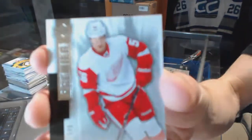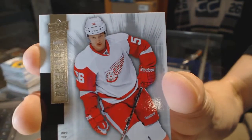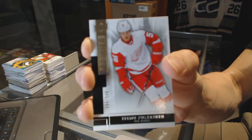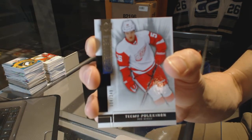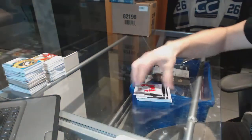And a Base Rookie, number 249, for the Detroit Red Wings — Timu Polkinen.